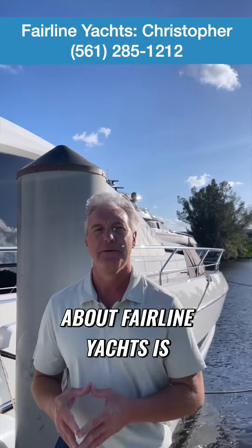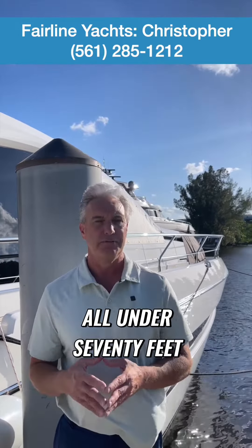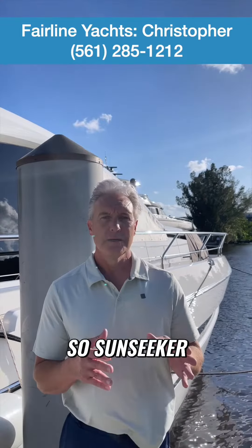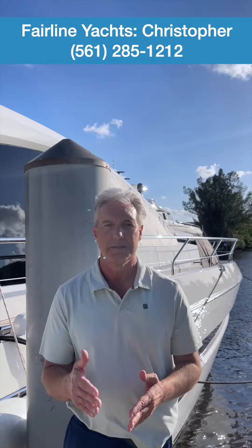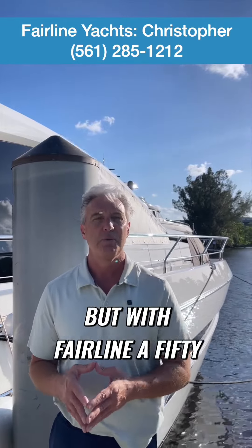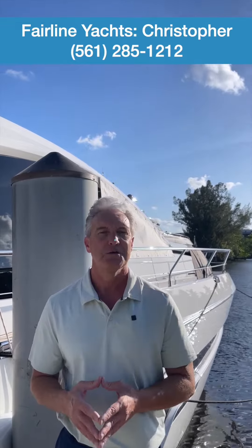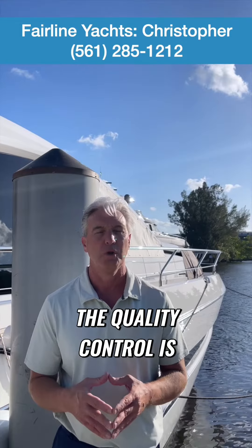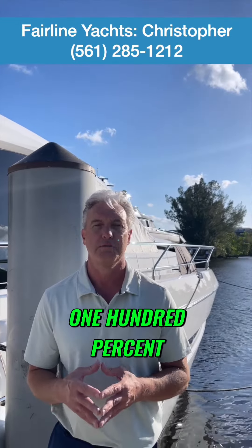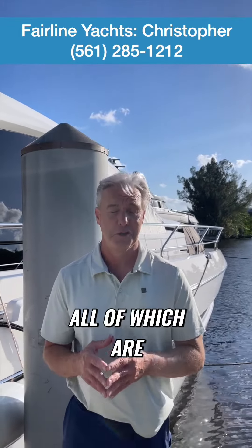One thing to note about Fairline Yachts is their boats are all under 70 feet. Sunseeker and Princess build very large yachts in addition to 50, 60, 70 foot yachts, but with Fairline, a 50 to 60 foot yacht is their core customer. So all the resources of the company — all the engineering, all the design, the craftsmanship, the quality control — is 100% focused on the yachts that they build, all of which are under 70 feet.